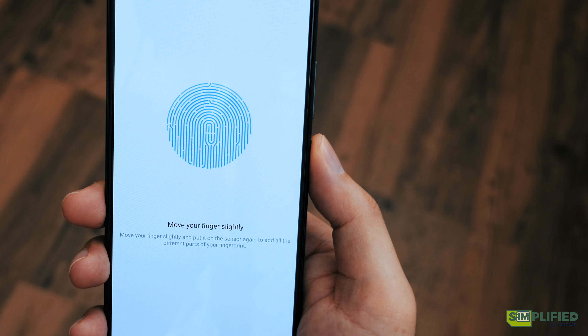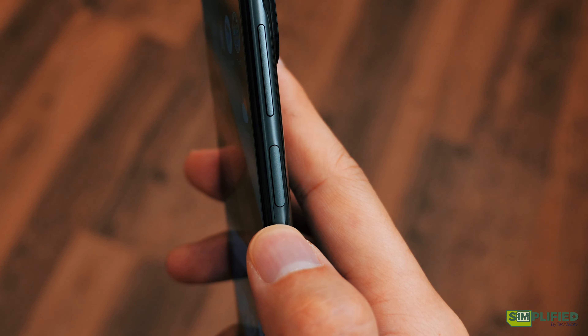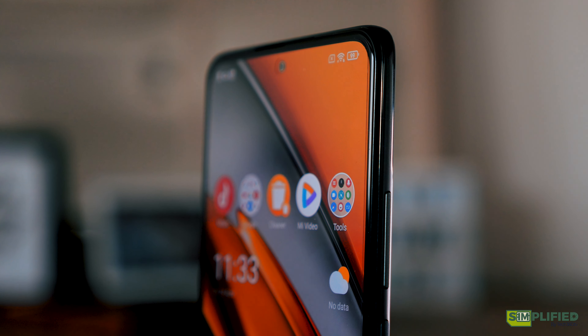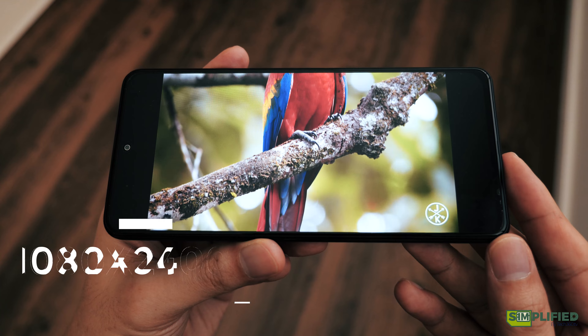Speaking of fingerprints, the fingerprint sensor has been changed from under the display on the Poco F2 to the right power button on the Poco F3. We are not sure why it was changed, but for left-hand users, it will be almost impossible to unlock your phone with your left thumb while holding the phone.